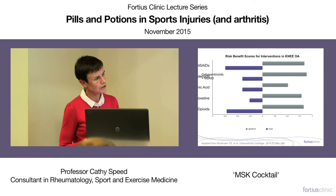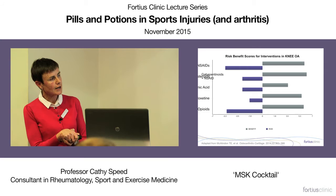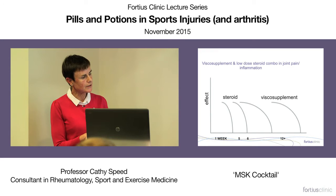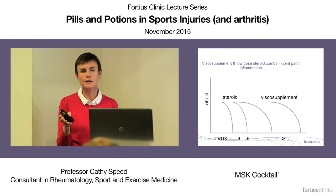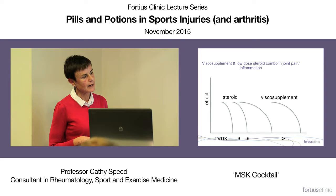Looking at corticosteroid injections versus other injections in osteoarthritis: comparing steroids with non-steroidal agents, the risk-benefit ratio actually favors steroids. Moving on to viscosupplement injections — a similar risk profile to corticosteroids, probably not as bad as non-steroidal use, but not quite as effective as steroids. In clinical practice, we often combine steroids with viscosupplement, on the theory that steroids peak at three to five weeks and start to wear off, while viscosupplements typically don't start working until five weeks, depending on the agent — combining them gives a prolonged effect of intra-articular therapy.